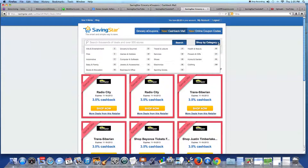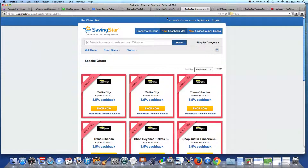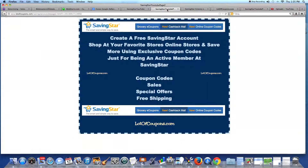You can also shop by category. If you enjoy shopping online, create a free SavingsStar account to receive discounts each time you shop.